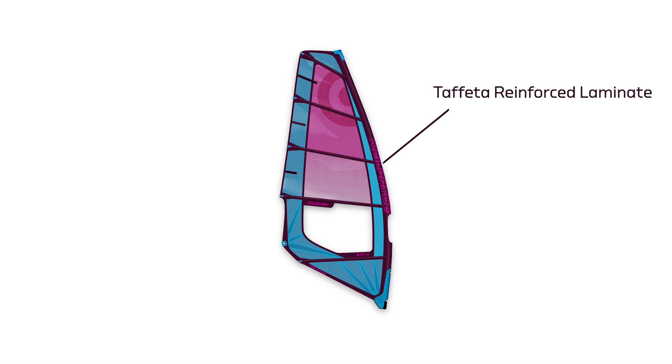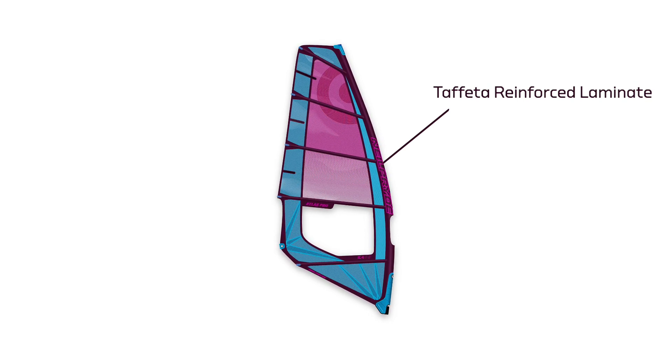which we call the taffeta reinforced laminate. It has the springiness of laminated materials, but the extra forgiveness, and especially it's a very heavy duty material, so it holds the stitches and it prevents any breakages in the high load areas like the luff panel.